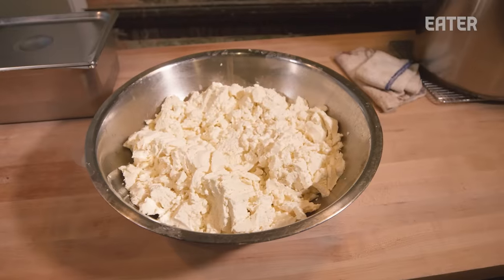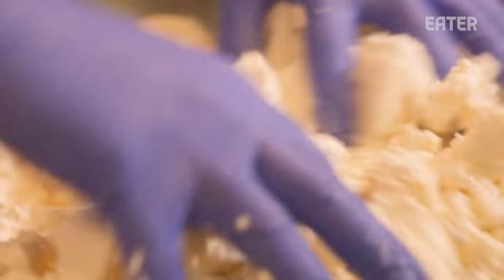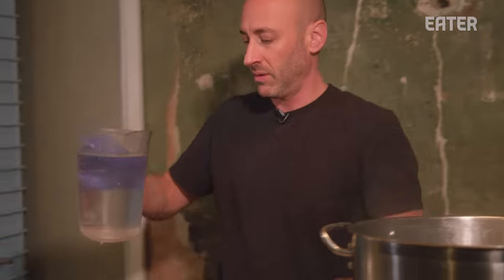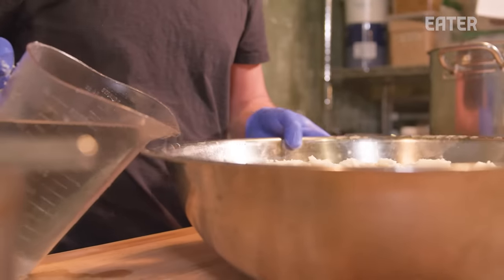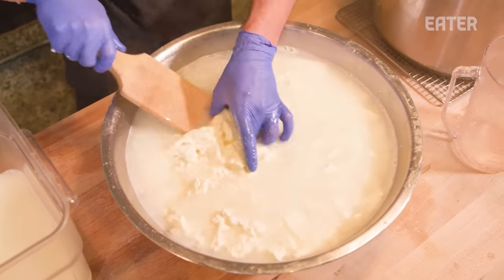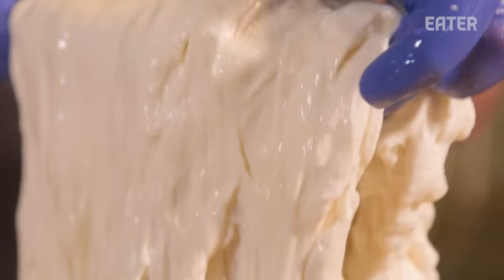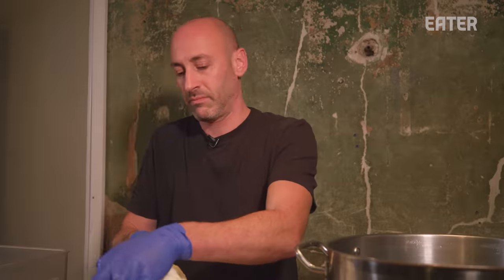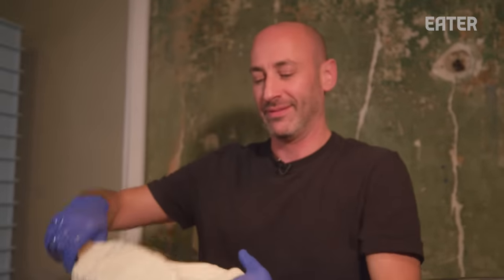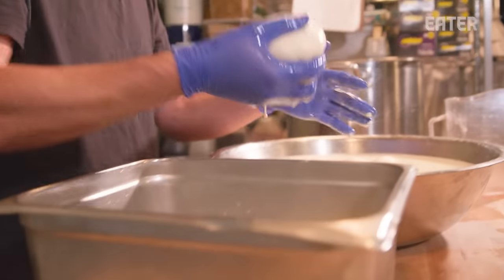This is for our fresh mozzarella — we make it here every day. We break up the curd, try to be gentle, and add a little bit of salt to it. Then we get some hot water and slowly increase the temperature of the curd. We're looking for a more mild cheese — standard in Italian restaurants in New Jersey and New York. Once you taste it warm, just stretched, it's hard to go back. This is going to chill now, and in a couple of hours we'll start to break it up to go on pizza.